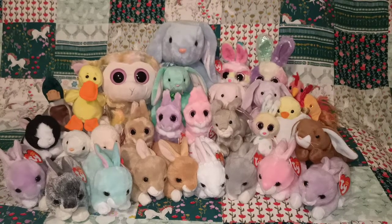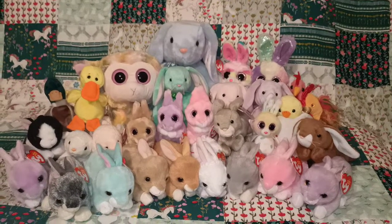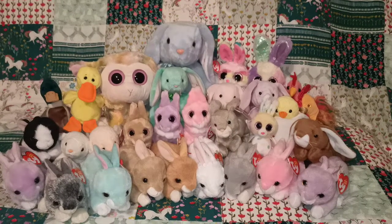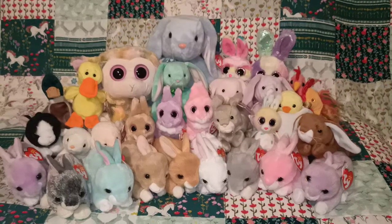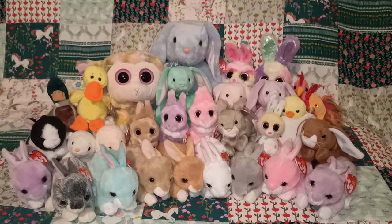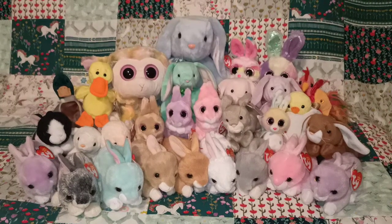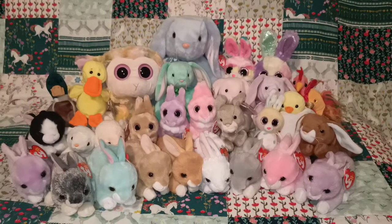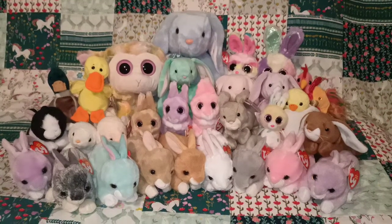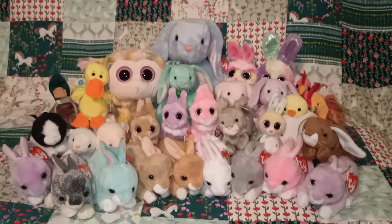Hi everyone, thanks so much for watching. In today's video I thought I would do a bit of an Easter theme for you guys. So I've got out all my bunnies, ducks, chickens and some lambs — everything that I feel is Easter themed from my TY collection. So I'll go through one by one. I'm not great with the names so I'll probably have to look at the tags with you, but I hope you enjoy and let's get into some Easter theme.